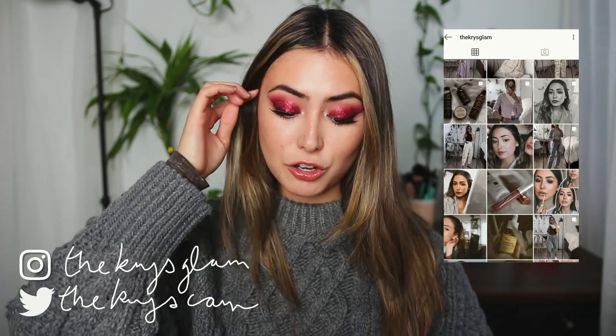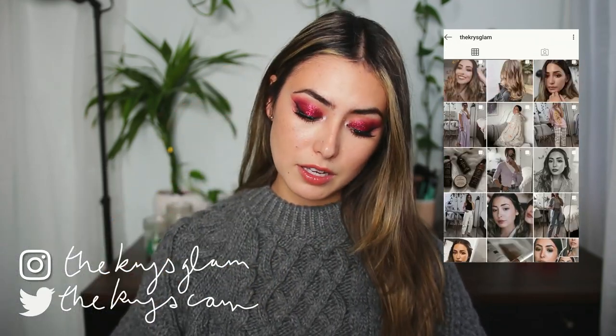I'm going to swatch everything on my lips as well as on the back of my hand, but it's not really focused on the colors — I just decided to choose formula favorites. When I put them all together I was kind of surprised by what products I chose and what products I loved this year.